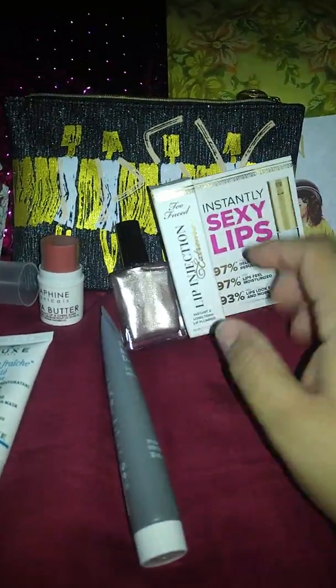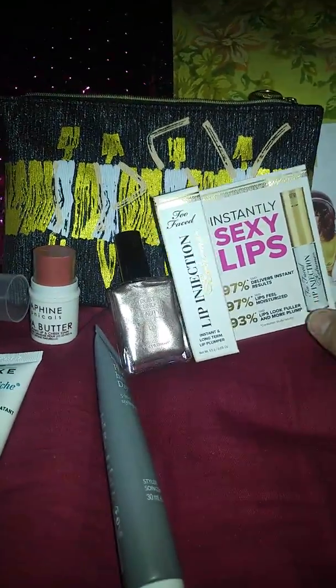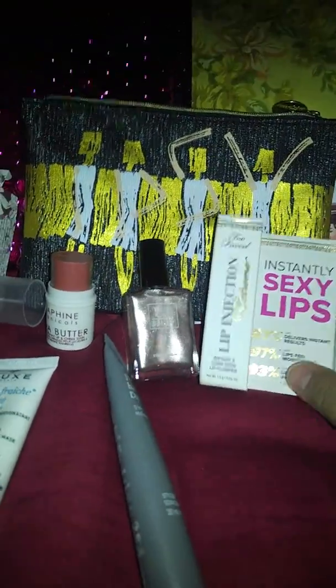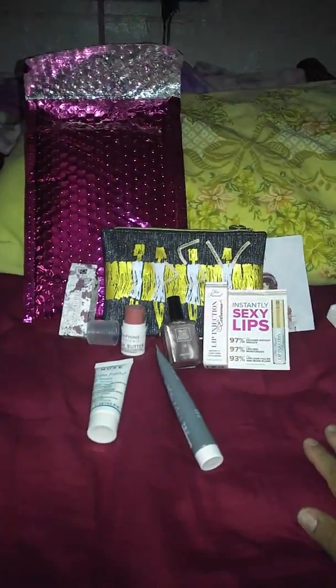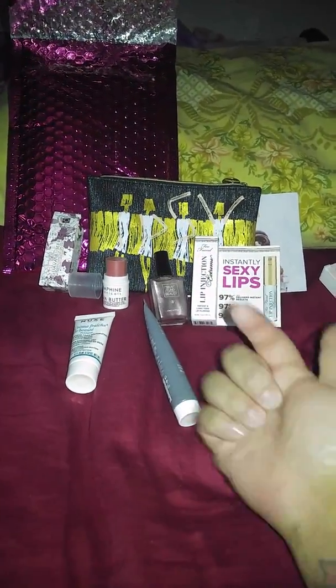I can't stress it enough — this stuff works, it guaranteed works. You guys should get it. Anyways, this is all for my Ipsy bag unboxing. If you enjoyed this video, please give it a thumbs up, and I hope to see you guys subscribe and be a part of the Bargain Guru family. I will talk to you guys later. Bye.